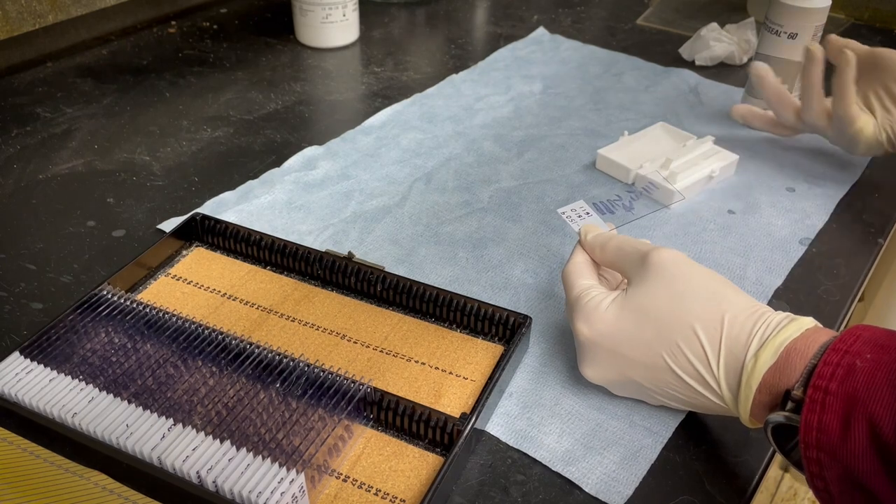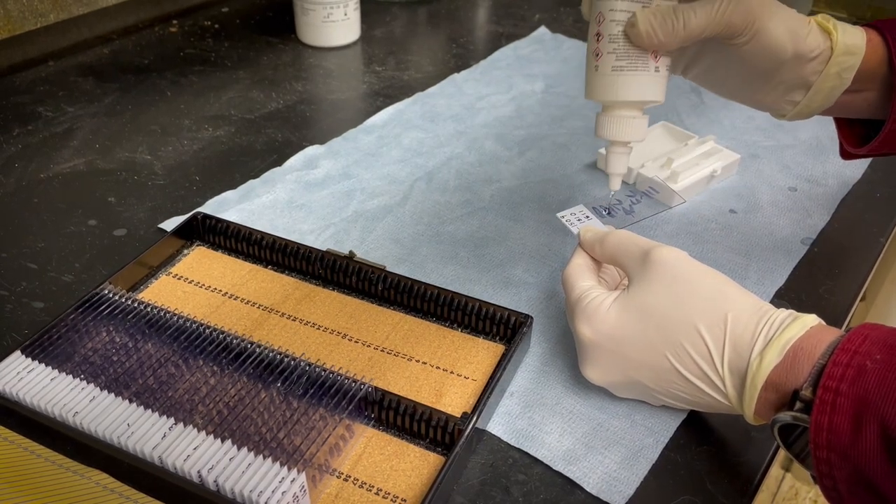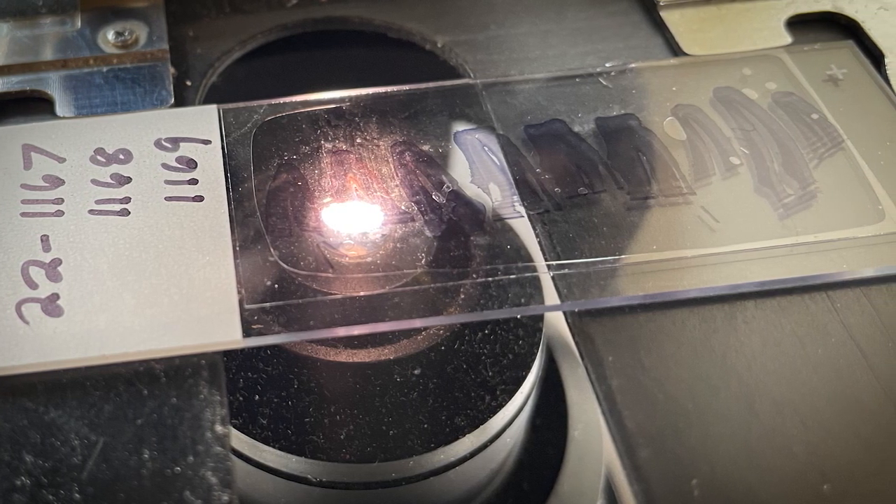Once the slides are stained, we put a cover slip on with a mounting medium, or type of glue. We process anywhere from 1,500 to 2,600 teeth every year, depending on the harvest.